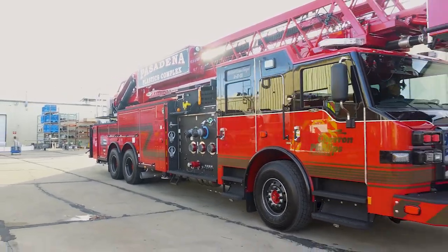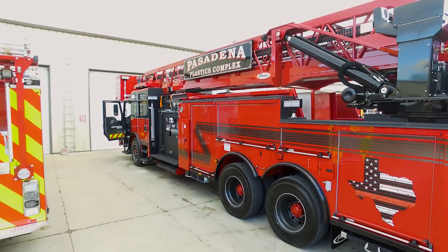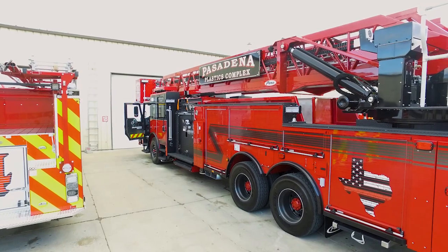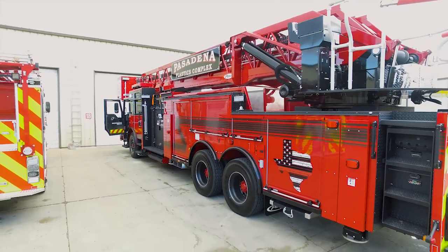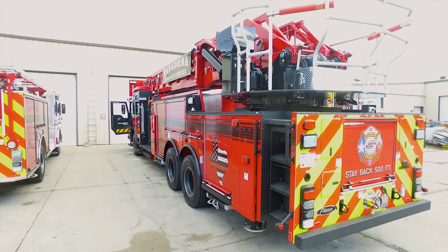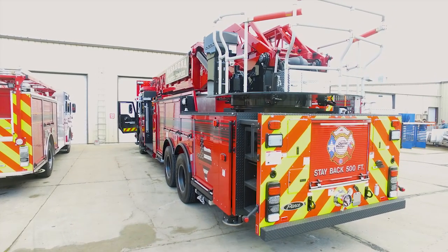It is a Pierce high-flow industrial platform, so it has the six-inch, five-and-a-half-inch, three-section waterway capable of flowing 3000 gallons a minute. They also bought the Pierce life brackets so they can perform rescues if needed — in addition to being a high-flow water device, they can use it in rescue scenarios.